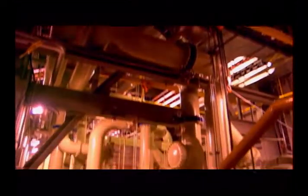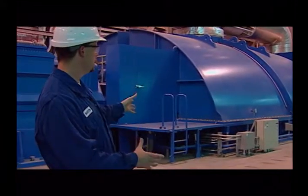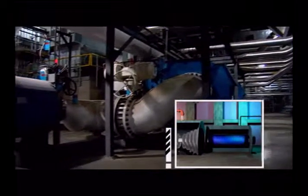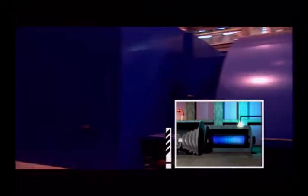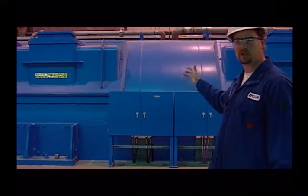Right here is where we take the steam energy from the boiler house, inject it into the mass of turbines, and convert the steam energy into rotating mechanical energy. From there, it goes into the generator, where we convert it to electrical energy. 350,000 houses can be powered from this generator alone.